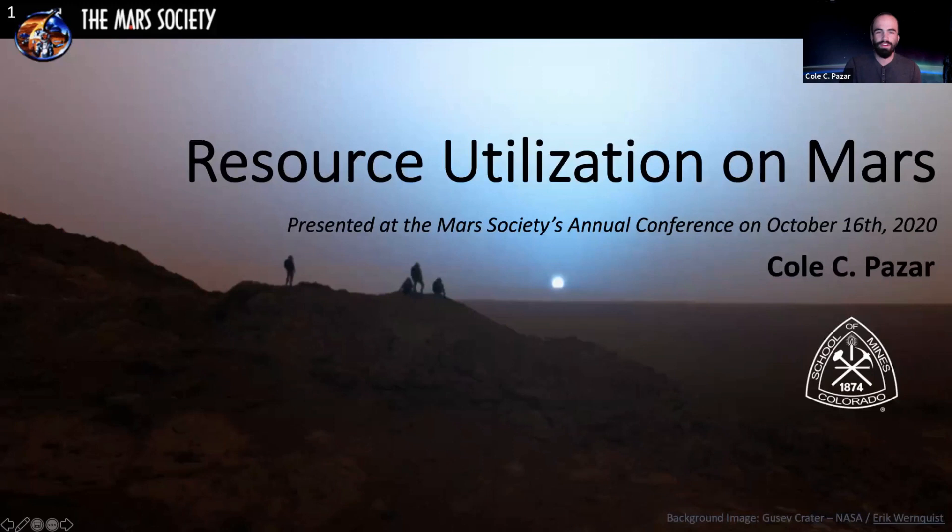Thanks for having me here today. It's my pleasure to give this presentation on resource utilization on Mars. I've catered it overall to a general audience, but I do go into depth about a lot of the technical aspects. I have a bunch of slides to cover today, and I'll try to get through it quickly so I can answer everyone's questions.